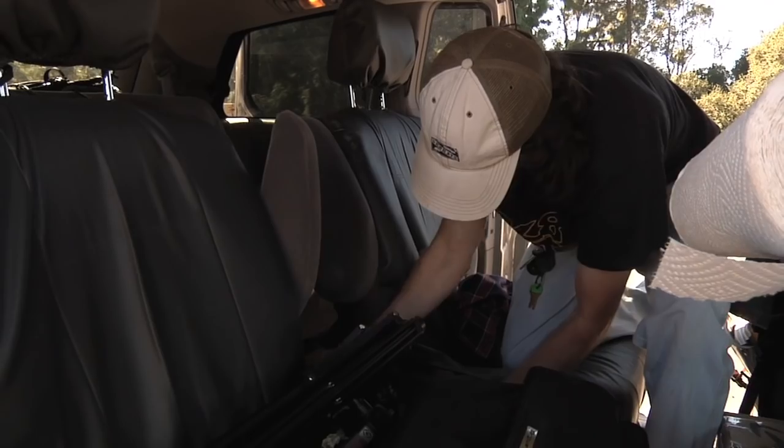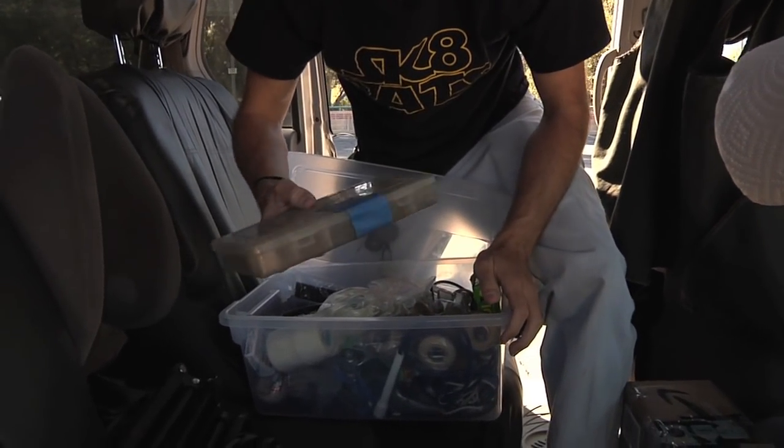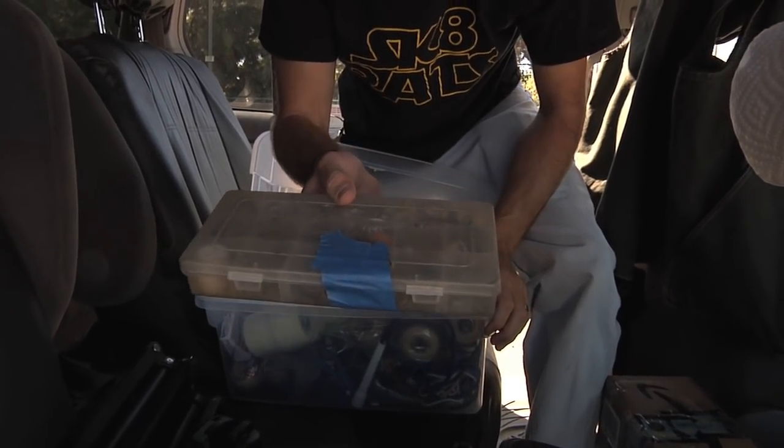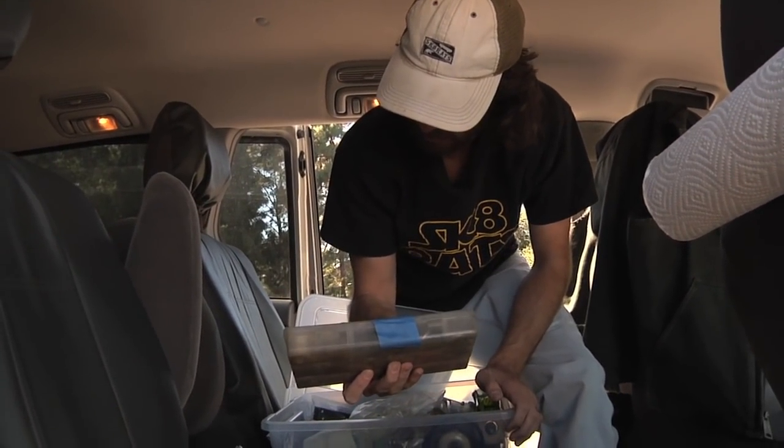Little guy right here — this just has a bunch of random skate gear. Extra wheels and trucks. Still have my Shorty's first aid kit. This thing is ancient — probably over 15 years old, maybe.